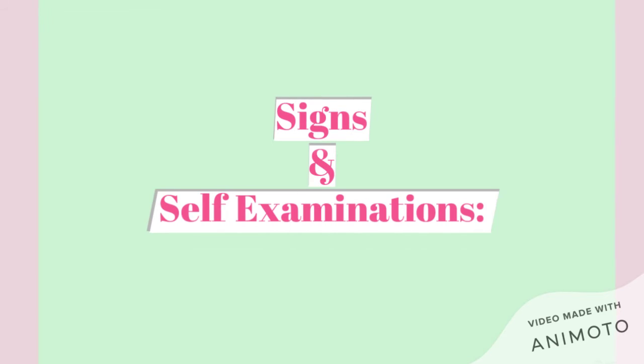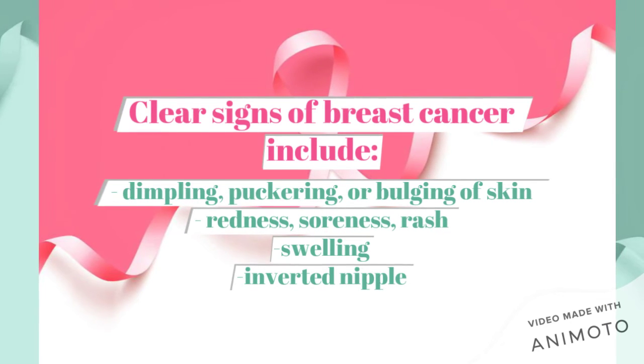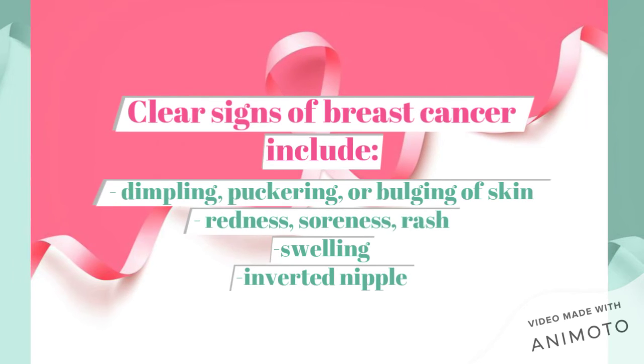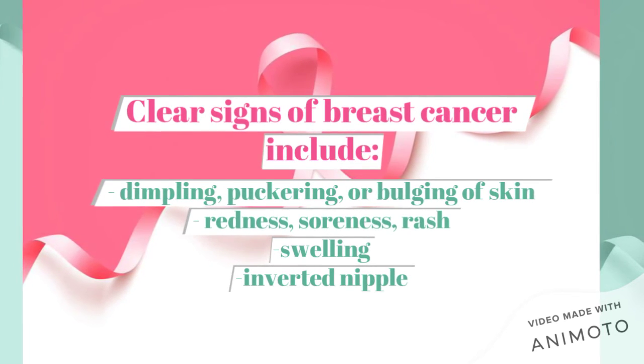Even with factors that we can change, it's good to do self-examinations. Clear signs of breast cancer include dimpling, puckering, or bulging of the skin. Other major signs also include redness, soreness, rash, or swelling. So how do you do self-examinations anyway?